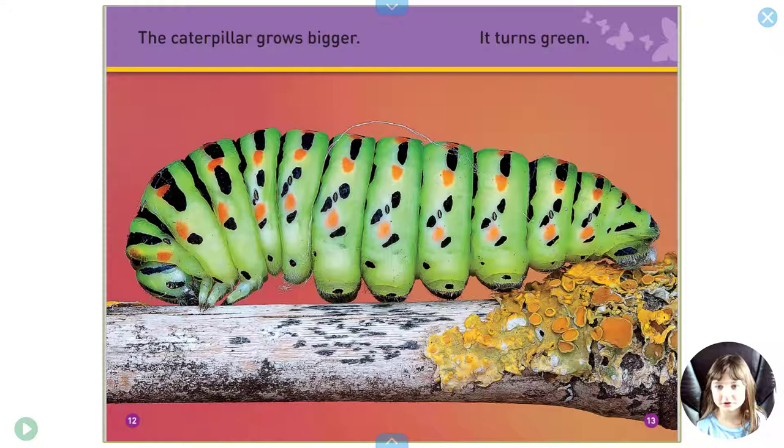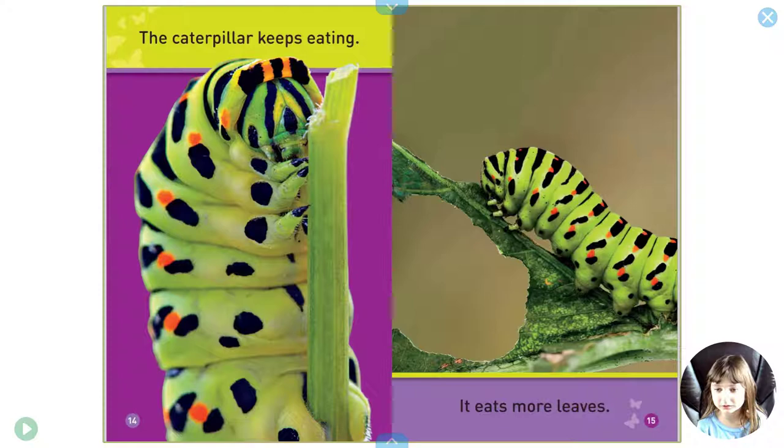The caterpillar grows bigger. It turns green. The caterpillar keeps eating. It eats more leaves.